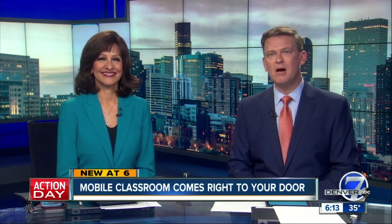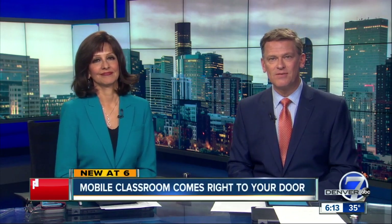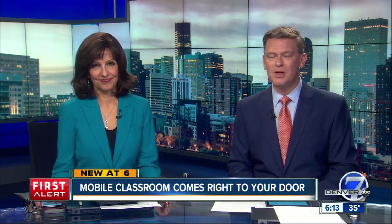New at 6: if kids can't make it to the classroom, then bring the classroom to the kids. That's the idea behind Roam, right-on mobile education. Denver 7's Lance Fernandez checked out Roam's Classroom on Wheels.